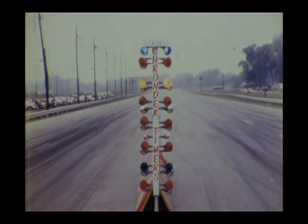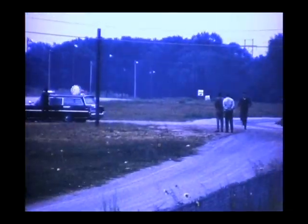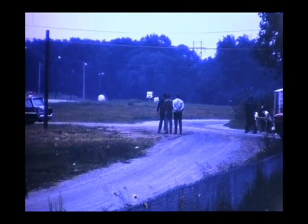We had military surplus jets running on JP4 — I believe they were using afterburners at this time. At this event, we turned a top speed of 265 miles an hour, much faster than any of these jet cars ever went. Here's the last run of the X-1 with Chuck Suba in it — this is when he went 265. We dropped one of the chutes, but that's why you have two. Here comes Chuck coming back.